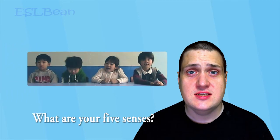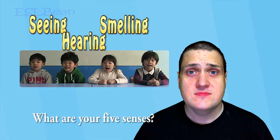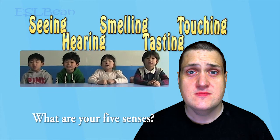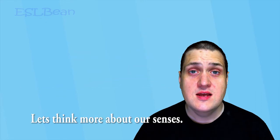What are your five senses? Seeing, hearing. That's right. Let's think more about our senses.